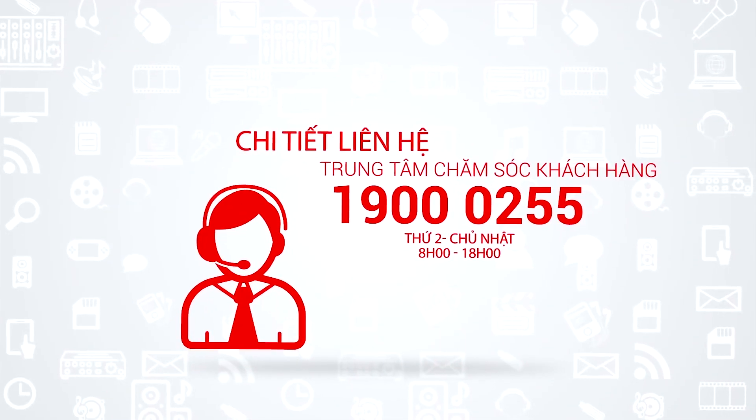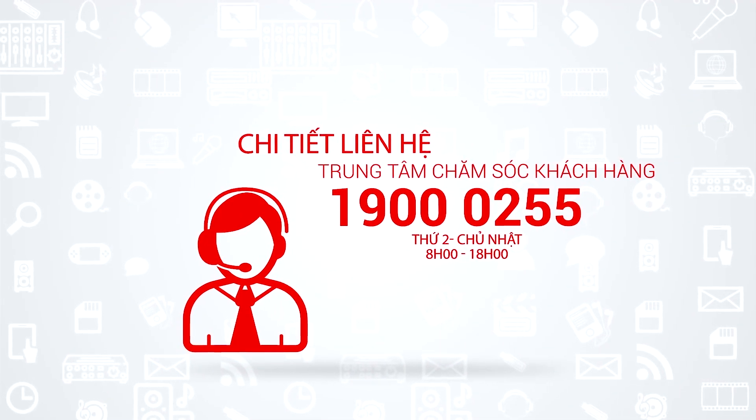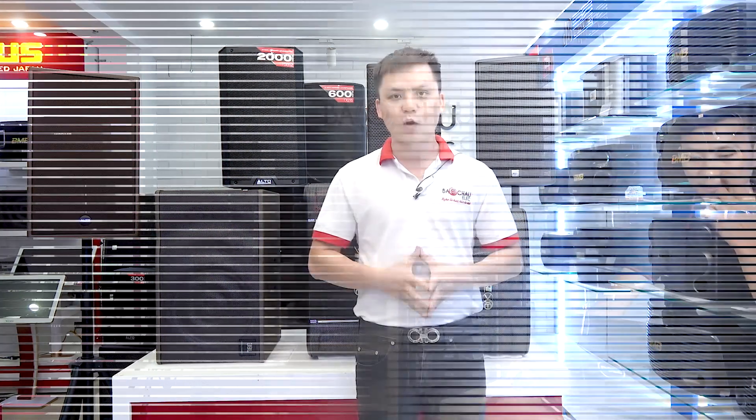Trên đây chính là top 7 loa karaoke bán chạy nhất tại Bảo Trô Lêch tháng 9 năm 2019. Nếu quý vị và các bạn muốn sở hữu 1 trong 7 cặp loa này, hãy liên hệ trực tiếp tới đường dây 1900-0255 của Bảo Trô Lêch để được đặt hàng online, hoặc đến trực tiếp các showroom của Bảo Trô Lêch để mua hàng. Còn ngay bây giờ, xin mời quý vị và các bạn cùng test thử 1 trong 7 cặp loa này nhé.